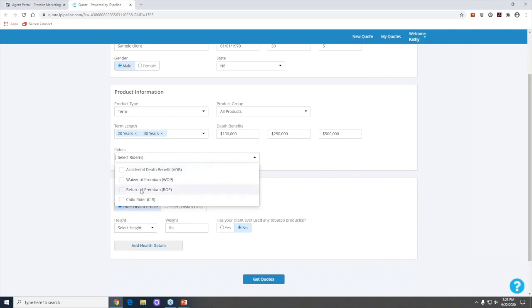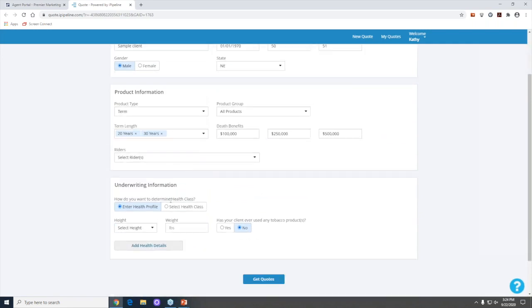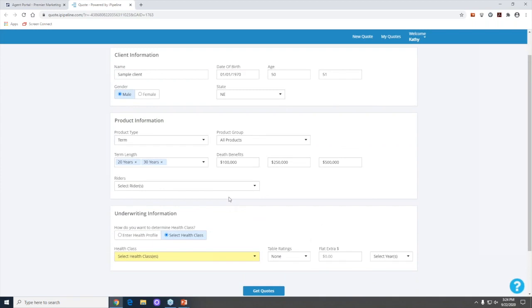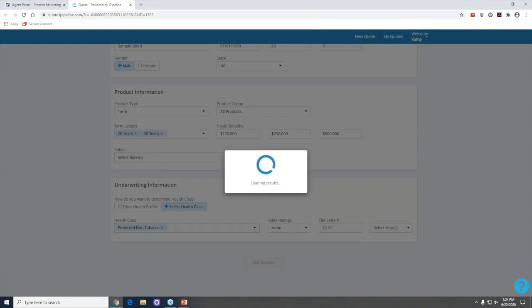There are optional riders you can add: accidental death benefit, waiver of premium, return of premium, or children's riders. For this demo I'm not selecting any. Let's say you know this client well — they're not on medication, no family history issues, impeccable driving, and height and weight are in check. So we'll select 'preferred non-tobacco' as the health class, then click 'Get Quotes.'